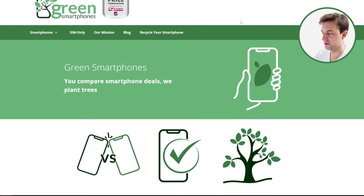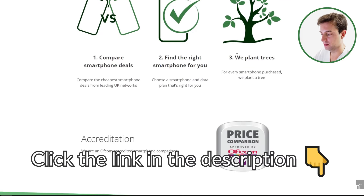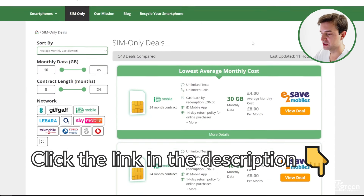But before we begin, if you're looking for a new phone contract or a SIM-only deal, make sure to come to greensmartphones.com, which is the first link in the description. Just navigate to a phone you want to buy, or click SIM-only up here, and you can view the cheapest deals, no matter how much data you need or what network you want to use. Let's get started.